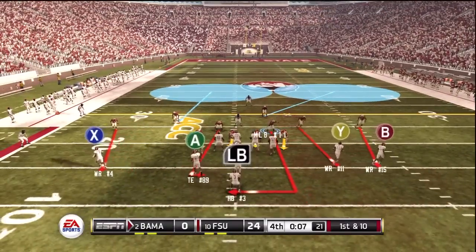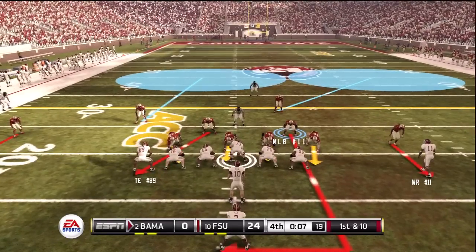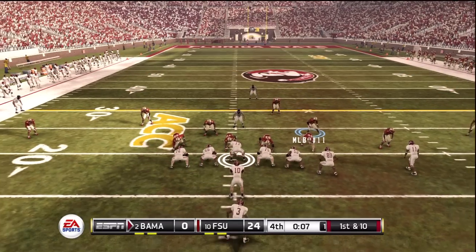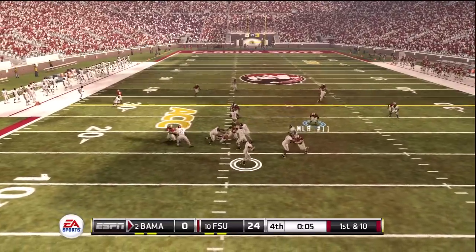One thing you guys ought to know — the movement of the defense is just as easy as it's always been: shifting the line, shifting the linebackers.